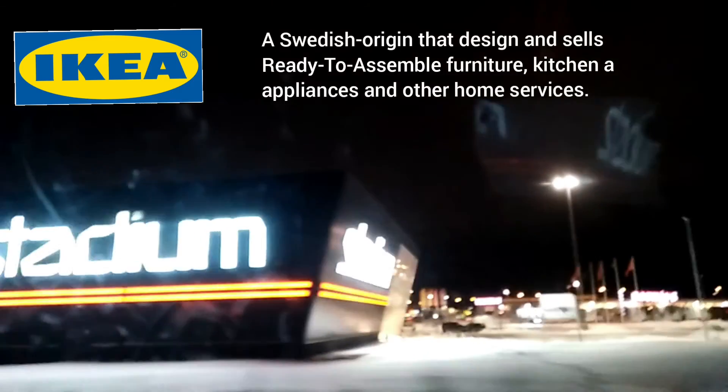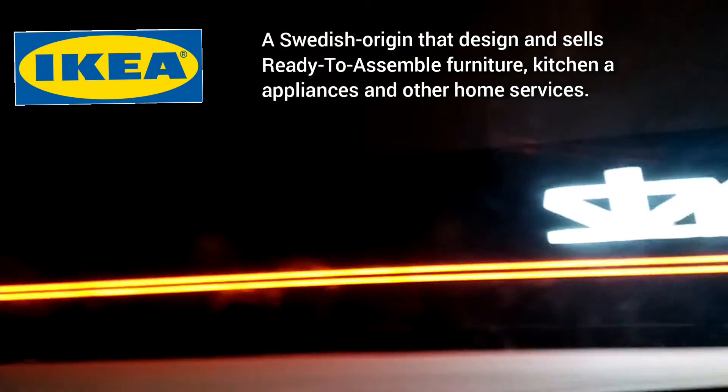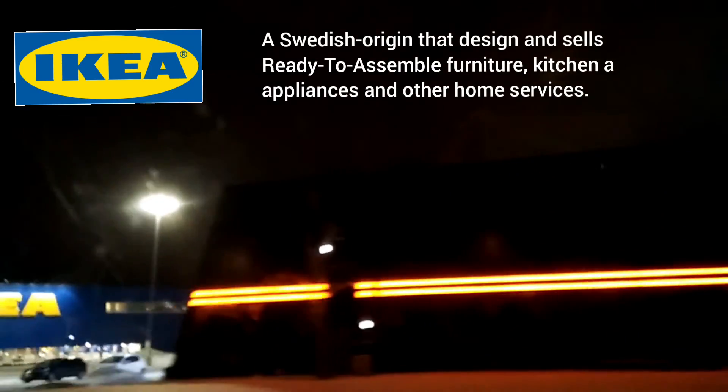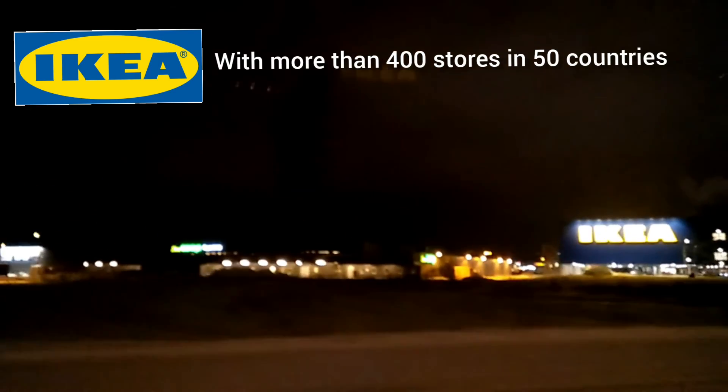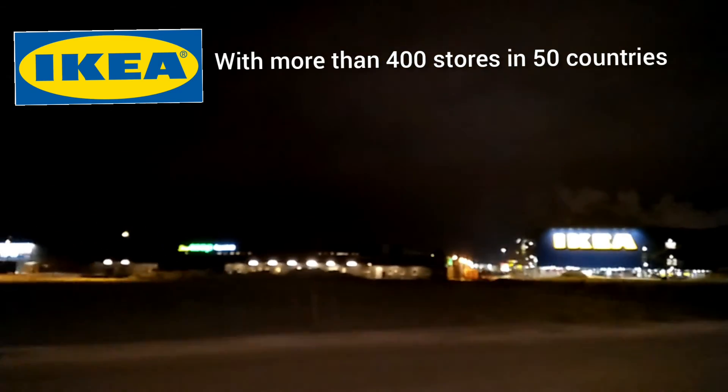Ikea — where's the Ikea? Yes, it's behind here, and it's famous. They are the world's largest furniture retailer. For the meantime, they are preparing to make a new home in the Philippines. In 2021, Ikea's store will be open in Pasay City.